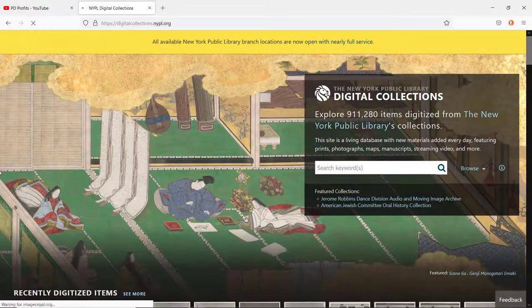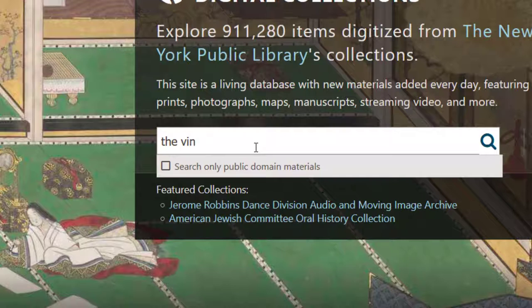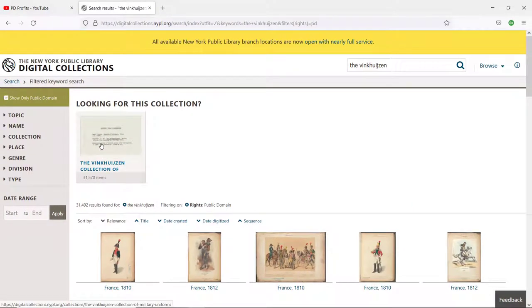Once on the site, type in 'Winkhuizen' in the search box. Click the small checkbox here to search only public domain material — all other works will be excluded from your search results — and then click on the collection.